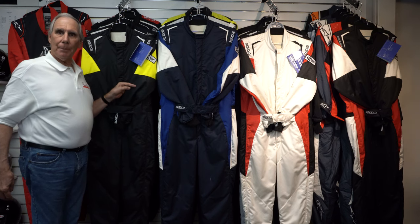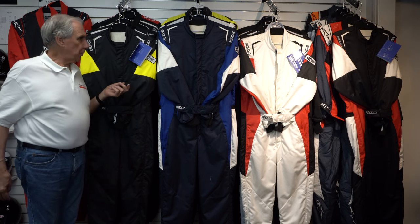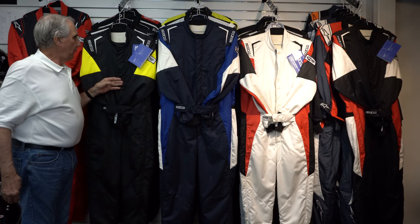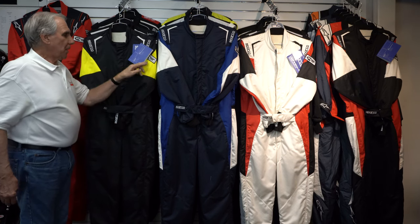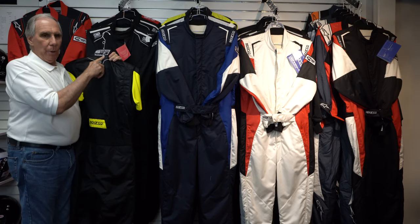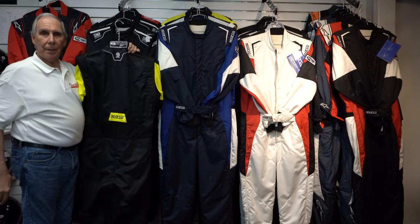This new suit is called the Competition. It is priced at $899, and I think it's a great suit for the money. It's a multi-layer suit with an outer layer of smooth, non-textured Nomex fabric, and a multi-layer inner liner. The suit is both SFI — there's the SFI tag — as well as the brand new 2018 FIA approval rating. With that new FIA certification, all of the new suits that are 2018-rated now have expiration dates on them. This suit expires in 2032.